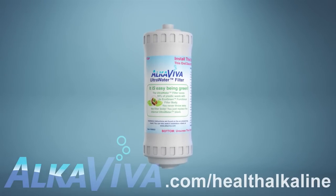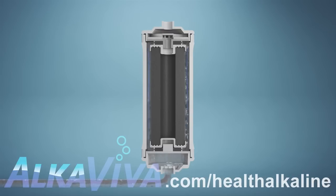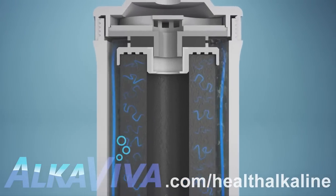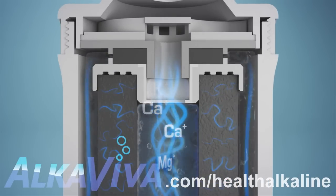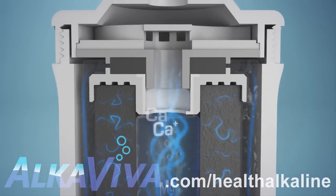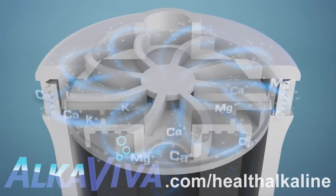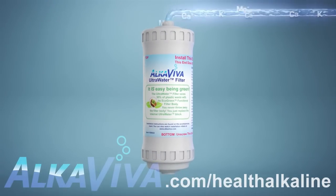Inside the filter lies the patent-pending Ultra Water technology. As water flows in, it's driven on a torturous path through our supercharged media, trapping contaminants across the board while leaving the beneficial alkalizing minerals intact. Further energized by a vortex, the fresh, clean Ultra Water leaves packed with the power to detoxify and hydrate your cells.